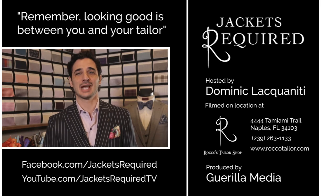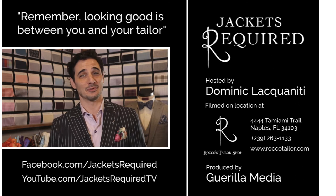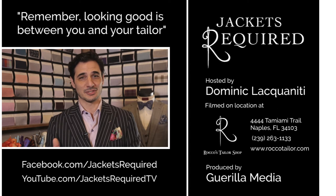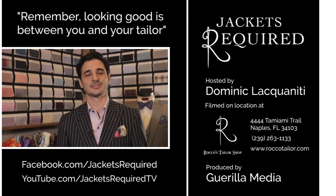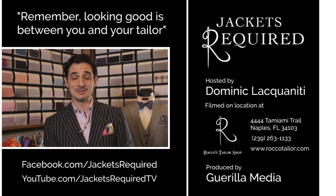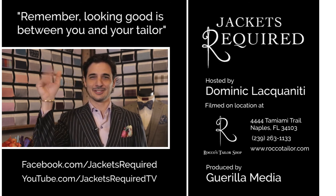Be sure to subscribe to the Jackets Required YouTube channel and Facebook page to be notified when new episodes are available, and to see behind-the-scenes pictures and clips. Share with your stylish and style-challenged friends, and let me know if you have any specific questions or topics you'd like to see in the series. Thanks for watching, see you next week, and remember — looking good is between you and your tailor. Ciao.